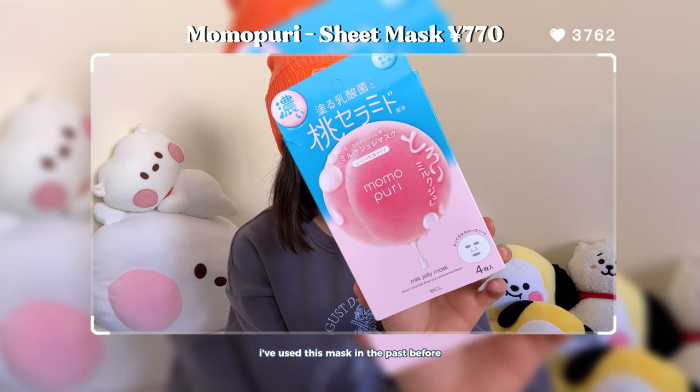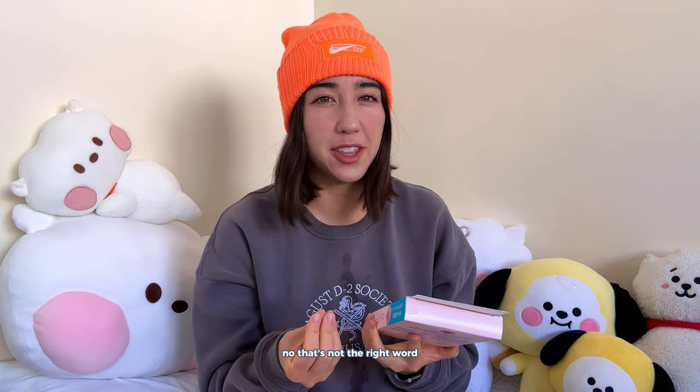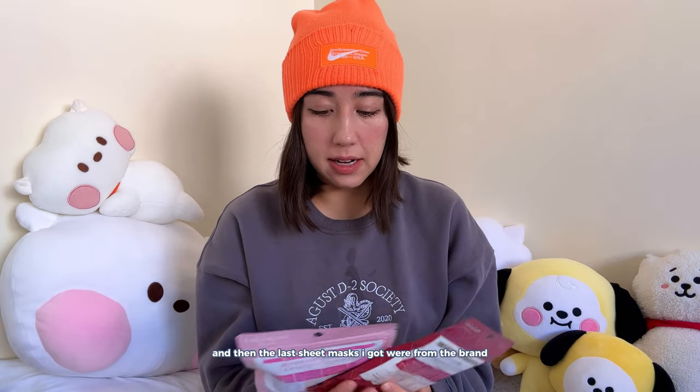Next is the Momopudi Milk Jelly Mask. This comes in a pack of four. I've used this mask before and it is very moisturizing — per mask it has a lot of essence in it, it is very saturated. I do quite like these. It does have quite a peach scent to it, which is probably not natural, so if you don't like scented stuff maybe this wouldn't be for you, but I do like using this every once in a while.